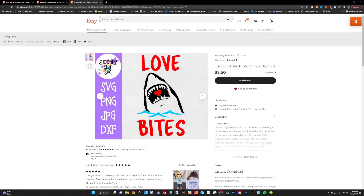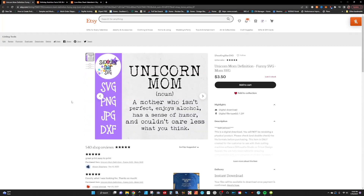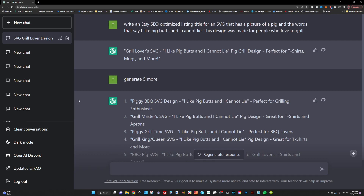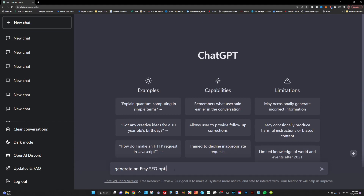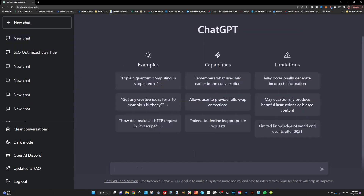Don't be like these poor listings with boring generic titles — you do not want that to be you. Stand out from the crowd with ChatGPT. Look at this, this is freaking amazing. All you need to do is feed ChatGPT the information about your product and it will spit out a title that's guaranteed to get your listing noticed, and not just by robots.